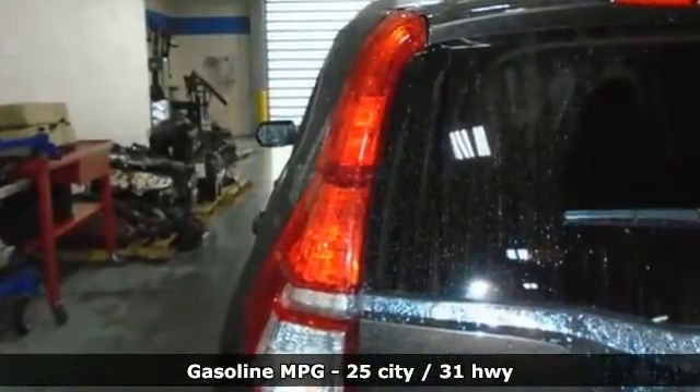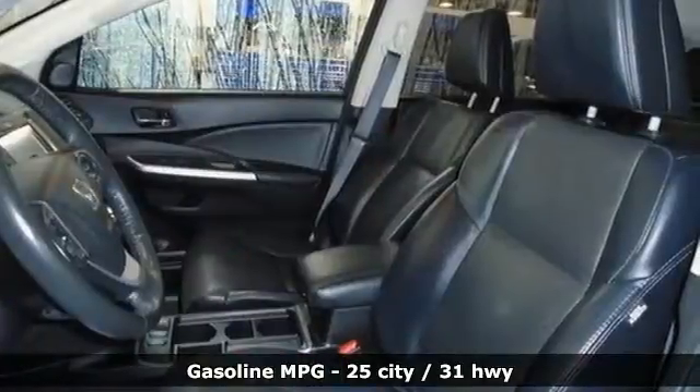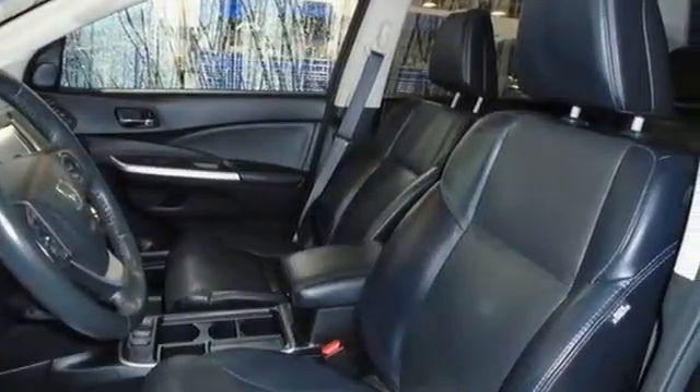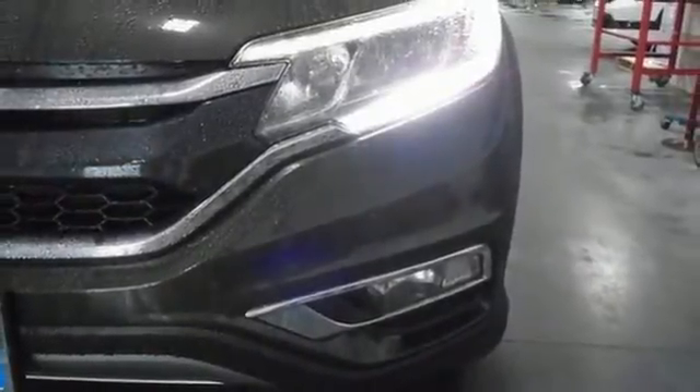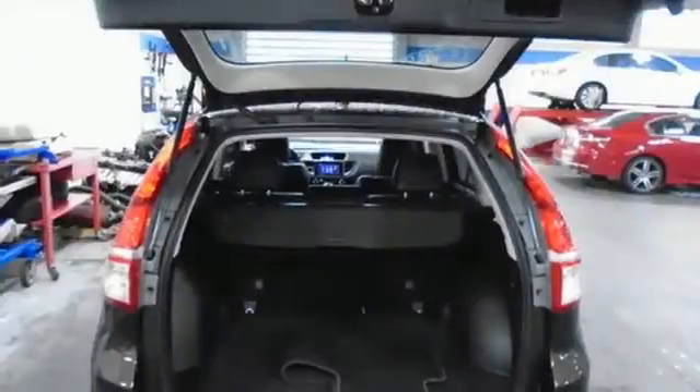And it comes with all the amenities you need: inline four-cylinder engine, front heated leather bucket seats, AM-FM satellite radio, auto-dimming rearview mirror, dual-zone climate control, doors and push-button start proximity key.